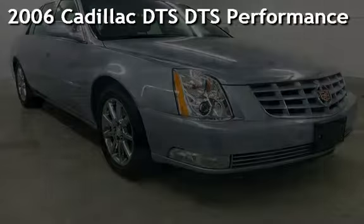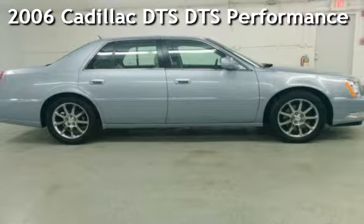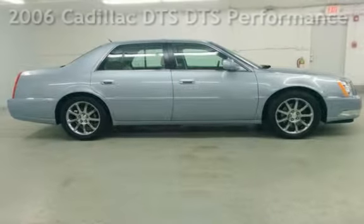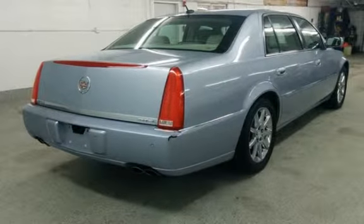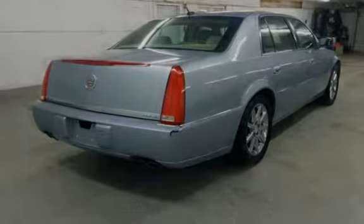Presenting a pre-owned 2006 Cadillac DTS. This four-door sedan has an eight-cylinder, 4.6-liter V8 engine, with front-wheel drive and an automatic transmission.